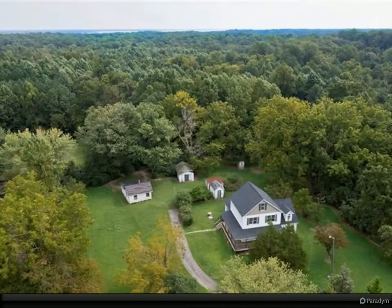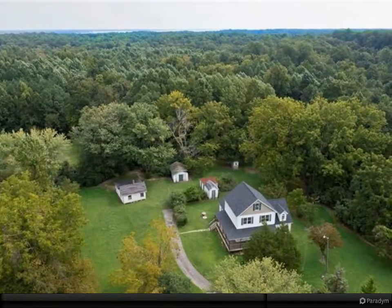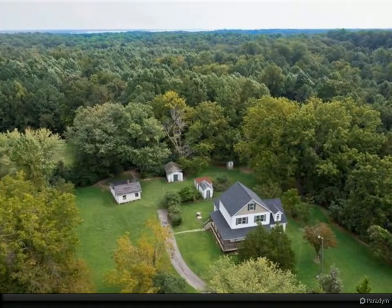Enjoy the beautiful setting from your wraparound porch. Walk into a spacious family room with a fireplace that opens to the kitchen with stainless steel appliances, shaker-style cabinets, and a dining area. Great flow to this floor plan.